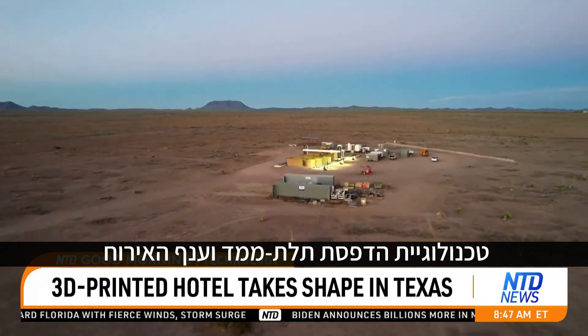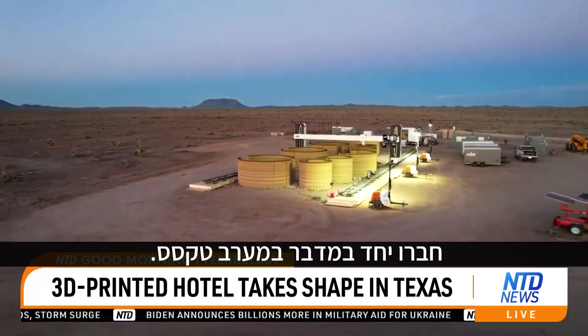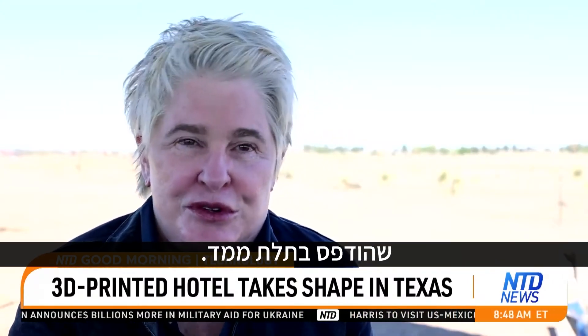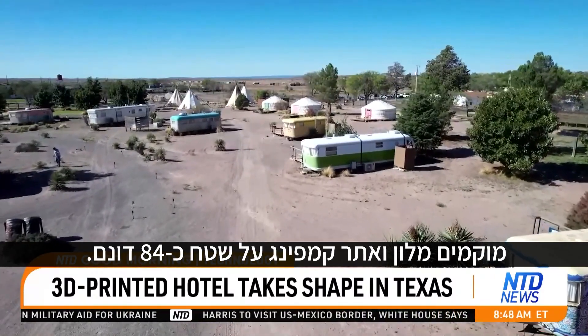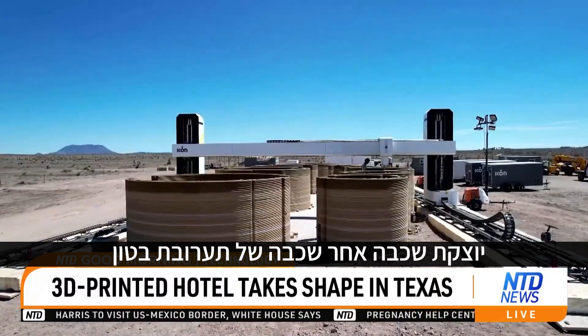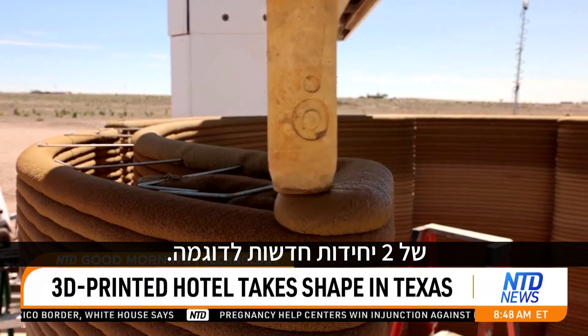3D printing technology and the hospitality industry are converging in the West Texas desert. It's fair to say we will be the first 3D printed hotel in the world. Here on the grounds of El Cosmico, a 21-acre hotel and campground, an industrial-sized 3D printer is extruding layer after layer of concrete mixture to form the walls of two new model units.